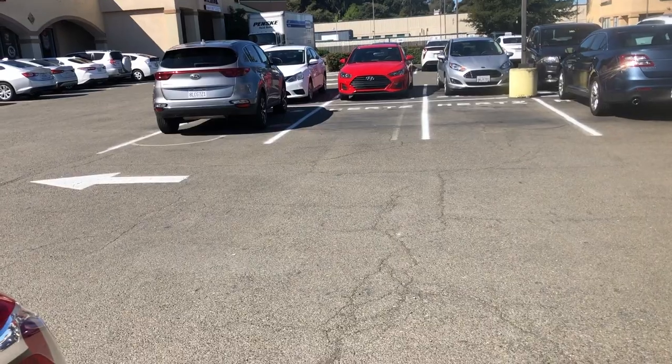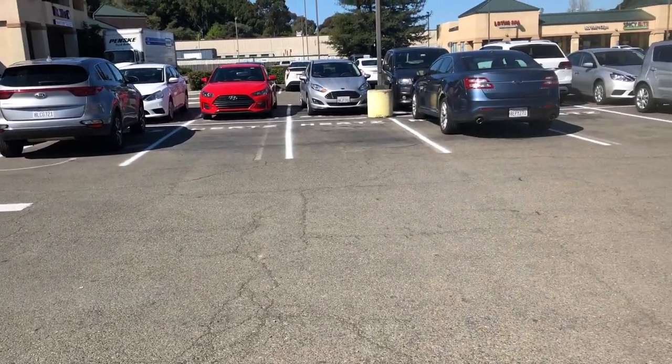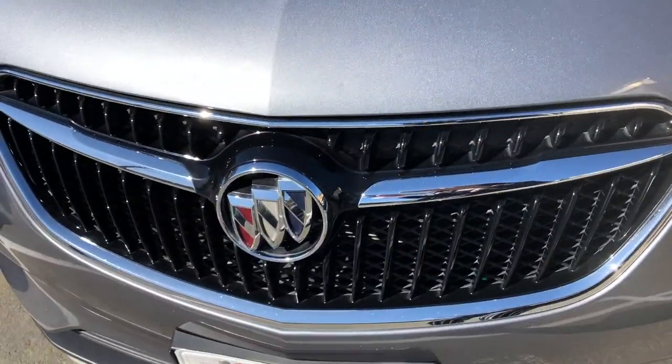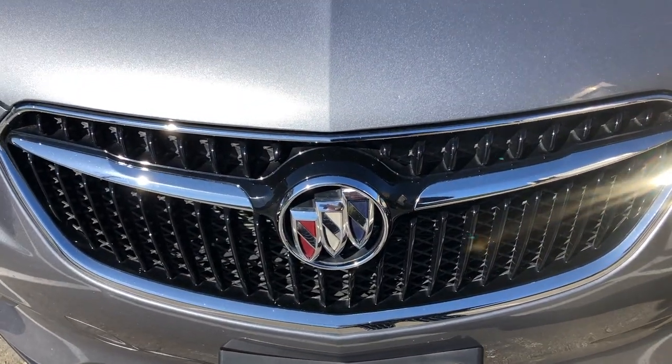They have some SUVs and some compact cars that I could choose from, but in the end I chose this one. Honestly, I don't know what brand this is, guys — is it Lincoln? Okay.